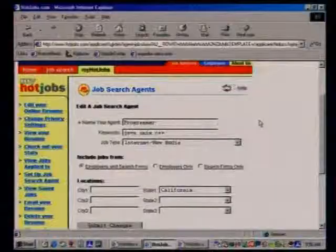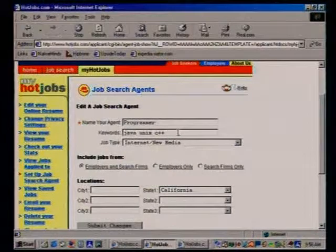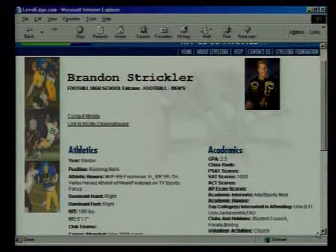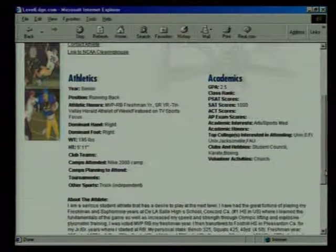This week on the Computer Chronicles: how to find a job online. We'll show you HotJobs.com, one of the leading online recruiting sites, and Guru.com, the place to go if you're a freelancer looking for an assignment. Some employers do all their recruiting online — we'll meet the head of e-recruiting for Cisco to find out why. And if you or your child is headed to college, we'll show you a unique recruiting website that could pay the bills.